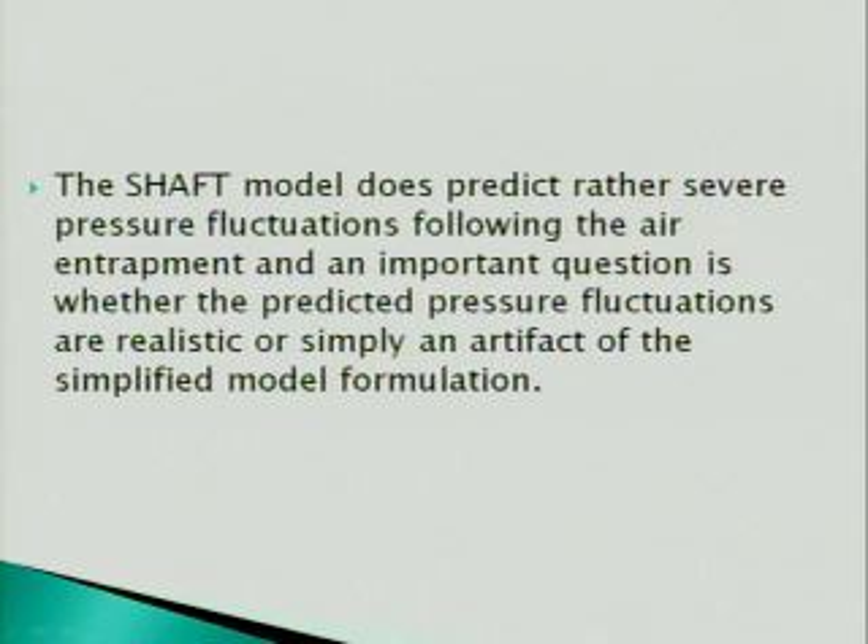The Shaft model predicts rather severe pressure fluctuations, and there is a company in London that has contacted Professor Wright to determine whether the Shaft model is accurate enough to be used for the design of underground storage tunnels. So what we are focusing on this summer is whether the model is realistic or simply an artifact of a simplified model formulation.